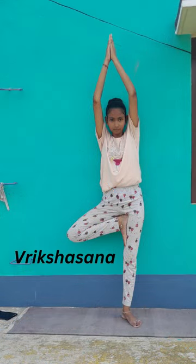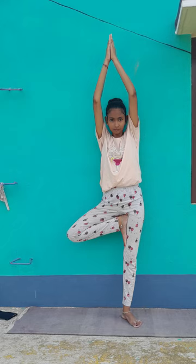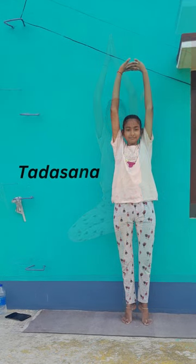Ninth pose: Vrikshasana. It calms and relaxes the central nervous system and stretches the entire body. It strengthens the legs and opens the hips, and improves your neuromuscular coordination and endurance. It may thus be helpful for those who suffer from sciatica.